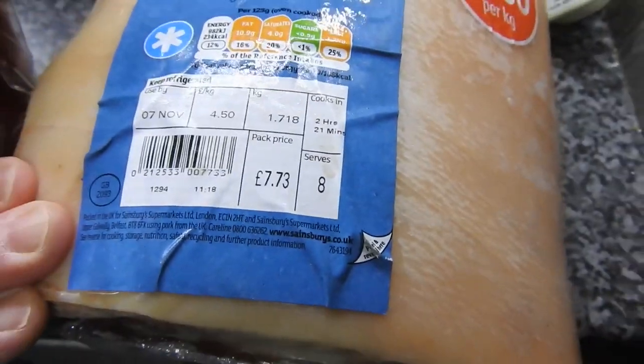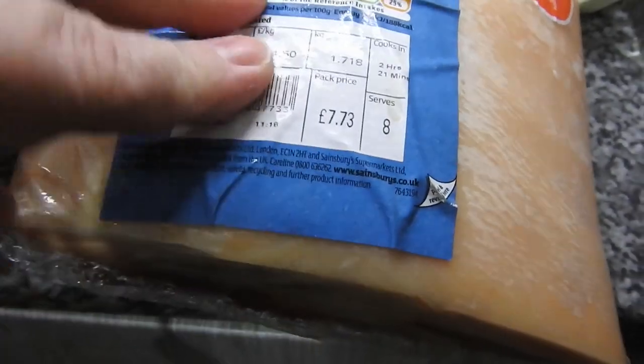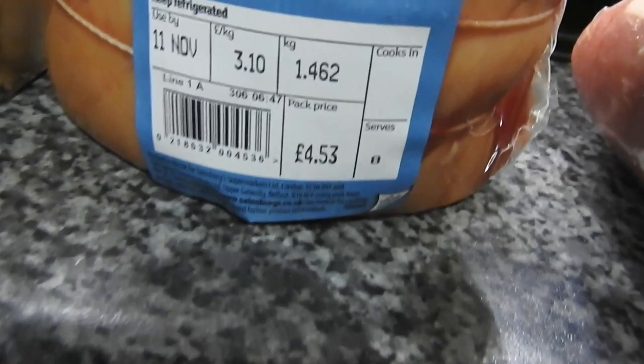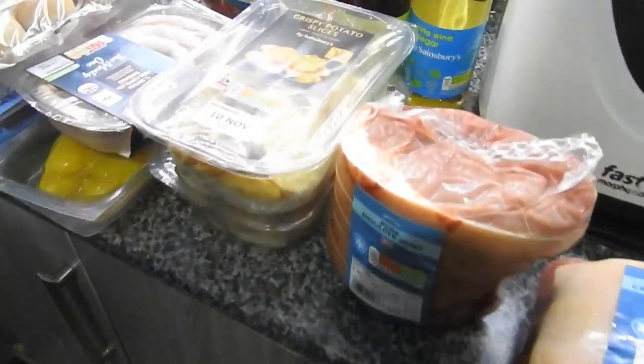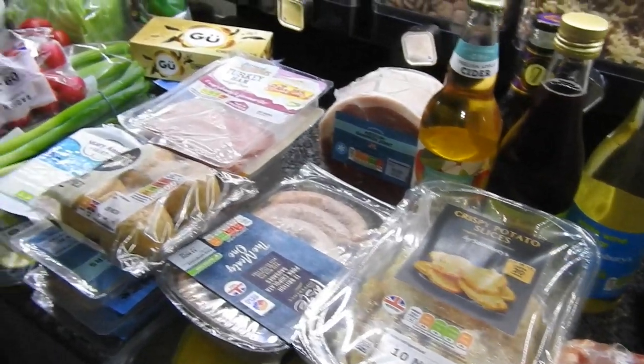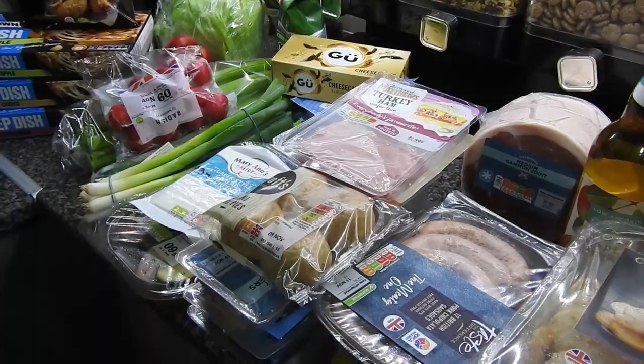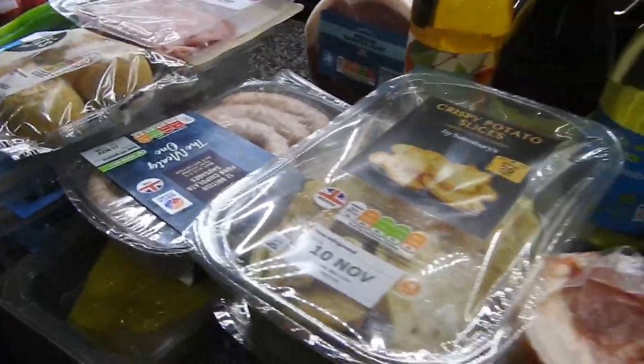It's not bad at all — $7.73 for loin, so yeah, that wasn't bad. So that's our small Sainsbury's haul and the recipes will be coming soon. See you in the next one guys — hit a like, comment, subscribe, see you soon, bye!